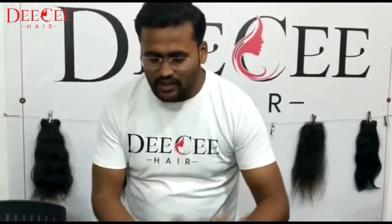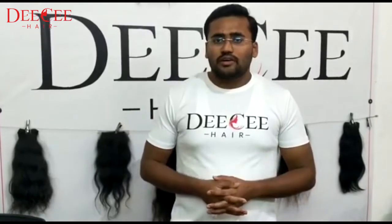If you want to check the quality, you can submit a sample order request. We accept sample order requests. Our payment modes are PayPal, Western Union, and Bank Transfer. You can follow us on our social media platforms. At the end of this video, we will share the social media details.